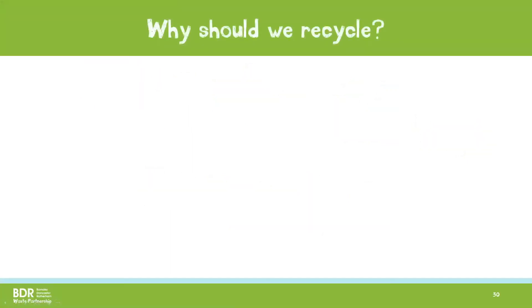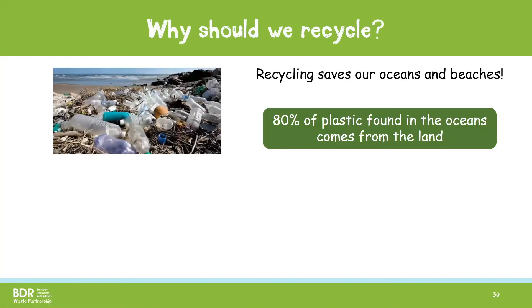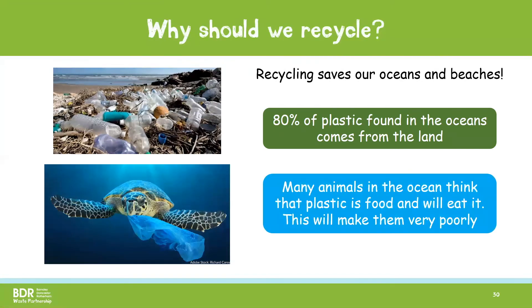So why should we recycle? Recycling saves our oceans and beaches. 80% of the plastic found in the oceans originally comes from the land. By looking after our rubbish and putting it in the correct bins, we stop it ending up on the land or in the water. Many animals in the ocean think that plastic is food and will eat it. This can make them very poorly and hurt them.